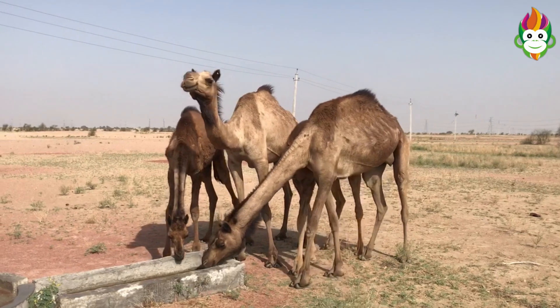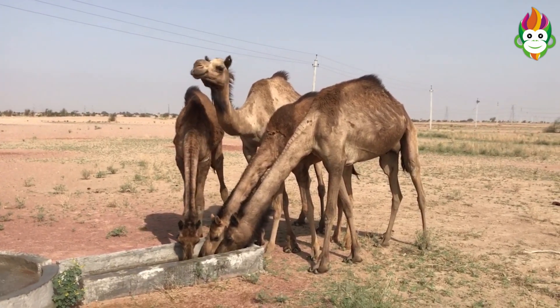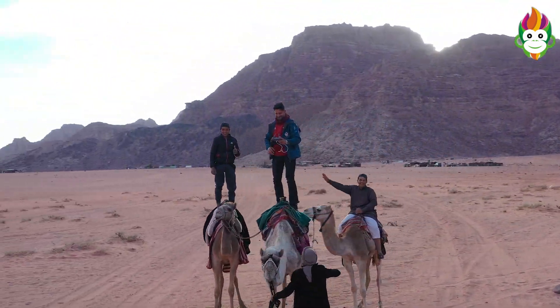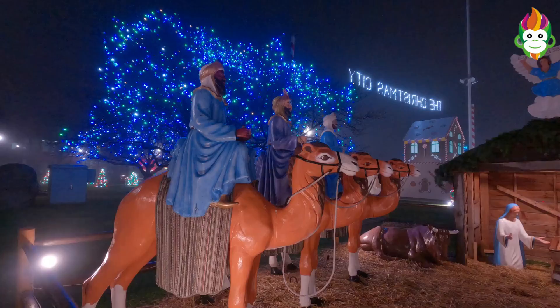When a camel does come across water, it can fill up in a hurry, drinking as much as 26 gallons in 10 minutes. Camels travel in groups; both dromedary and Bactrian camels are social animals. Bunches are made out of upwards of 30 people incorporating a nuclear family with one prevailing male.